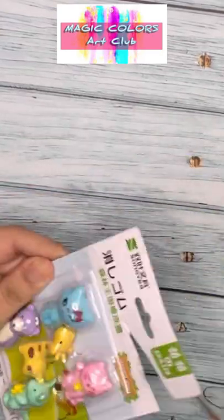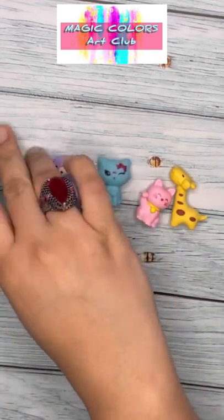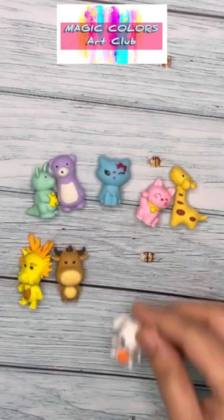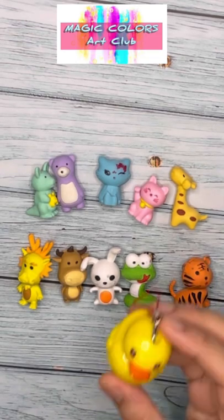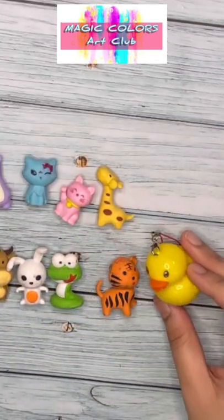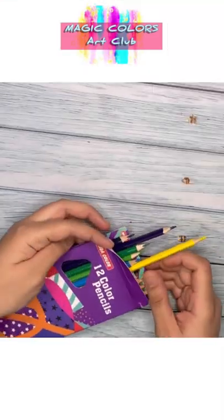Hello friends! Today I am showing you my new stationery haul, as you all wanted me to show my new buys. I've gotten some new erasers — animal erasers, actually, because I love them. This ducky sharpener is super cute, I'm in love with it. I've also got this 12-color pencil set.